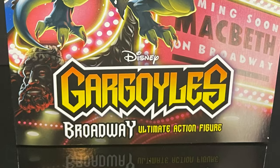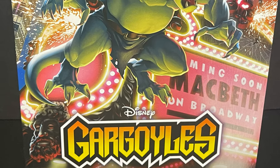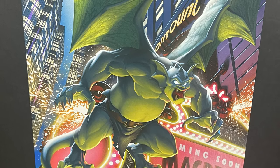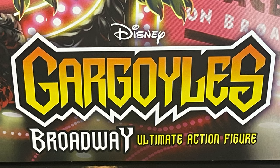Hey, welcome back everyone, Toyshiz here, and I'm back yet again with yet another NECA Toys Disney's Gargoyles video. This is the first of the three Rookery Brothers — it's not Brooklyn, it's not Lexington, it's the big mamma jamma himself, Broadway.